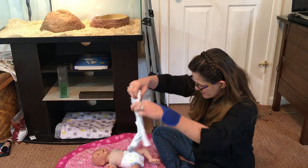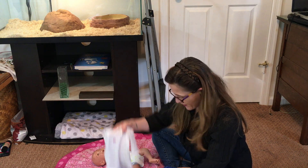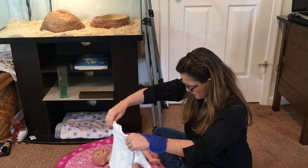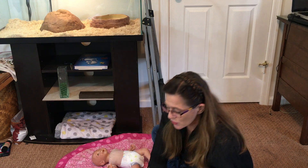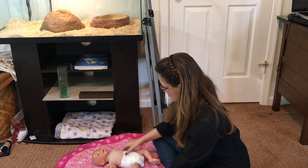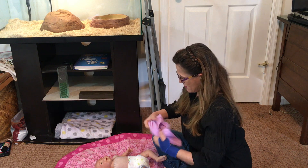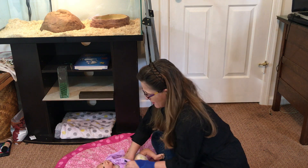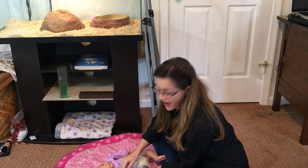This little onesie goes with the outfit. I don't know if I can put it on with it or leave it separate — I'll leave it separate. Let's put on the outfit, and then I'll show you the other things in a minute, so her mommy has things to decide if she wants to use them on her or not.